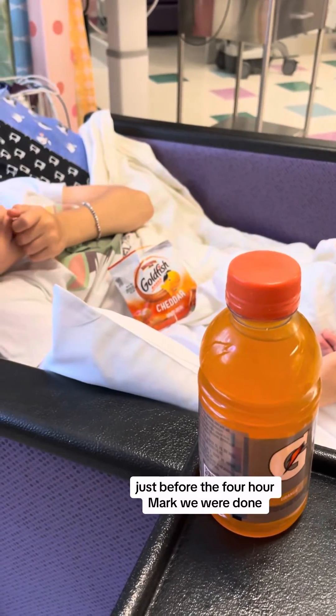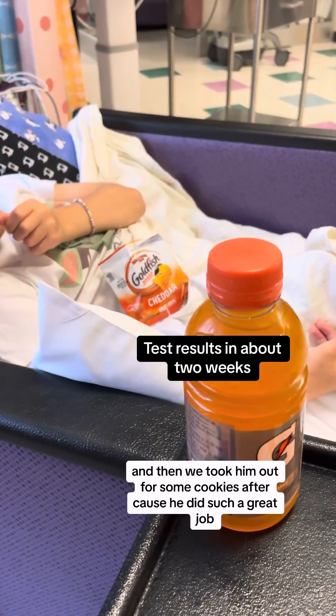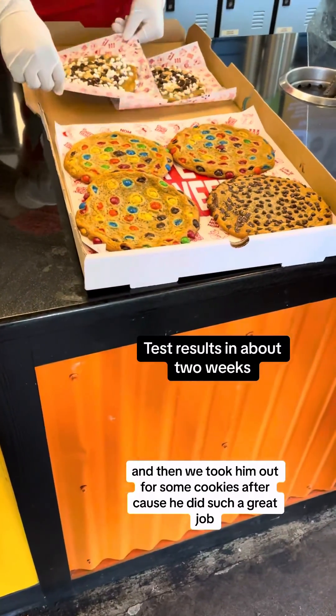Just before the four-hour mark we were done. He was able to get up, walk, and eat, and then we took him out for some cookies after because he did such a great job.